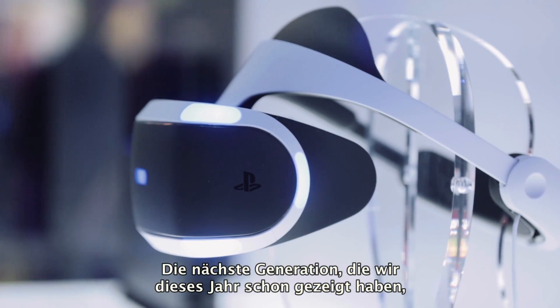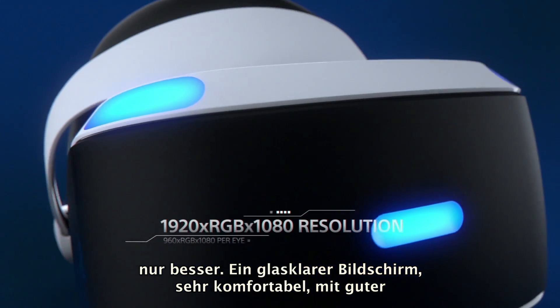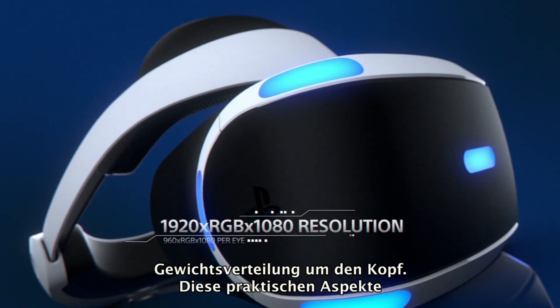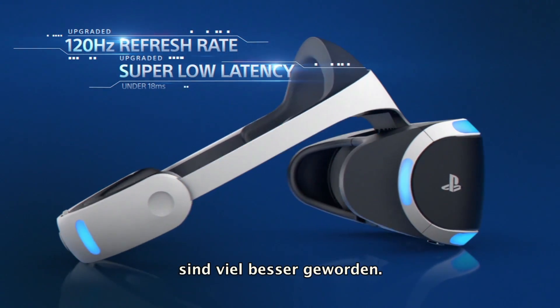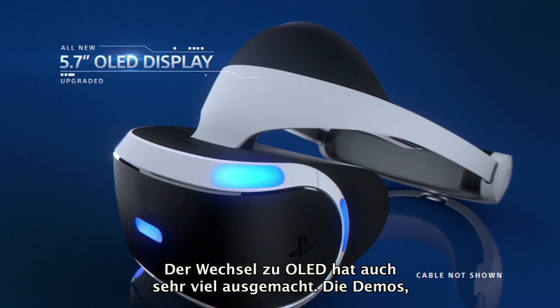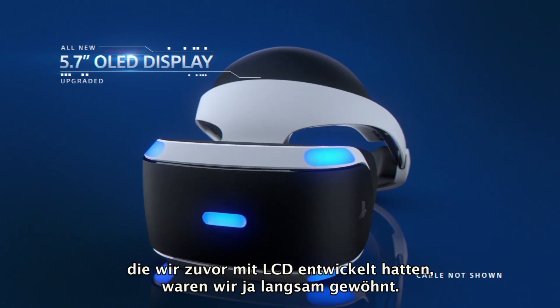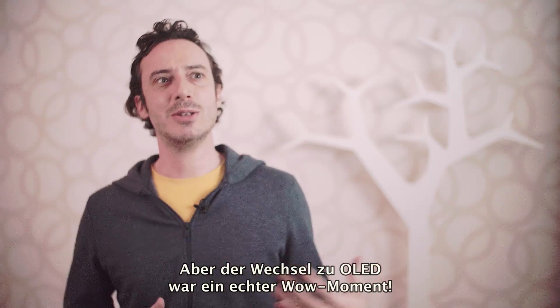The next generation that we showed earlier this year is just even better. A brilliant screen, it's very comfortable — the weight distribution around your head, all those practical things really, really improved. Moving to OLED, that's been a big difference too. The demos we had before running on LCD, we were kind of getting used to them, but the moment we switched, it was like, wow.